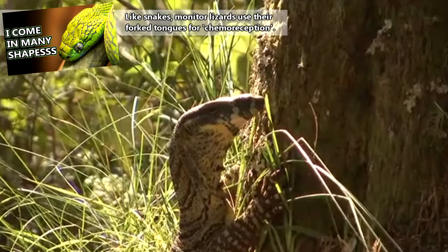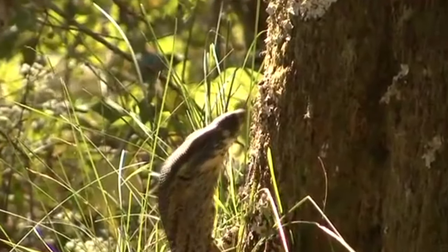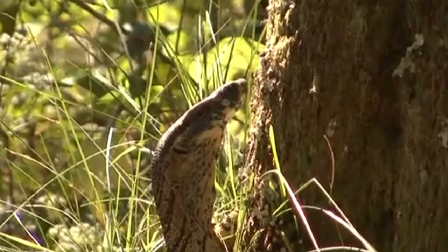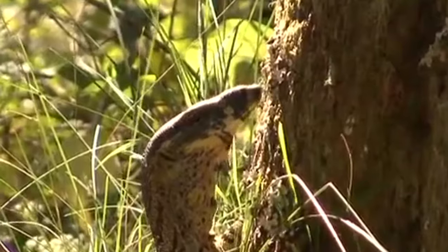Monitor lizards can use their forked tongues to smell the air, like snakes. In doing this, monitor lizards can determine where something is based on the amount of scent particles on each fork of their tongues. Pretty ingenious, right?